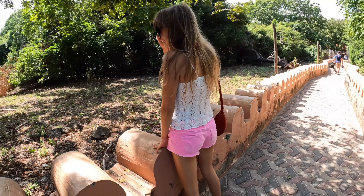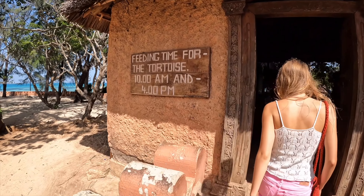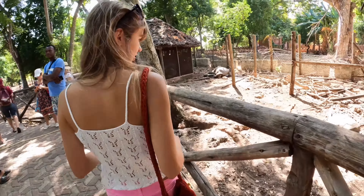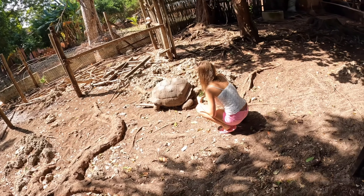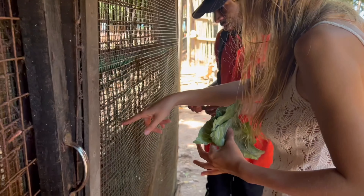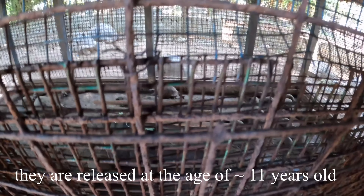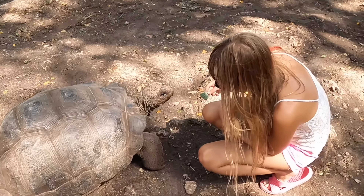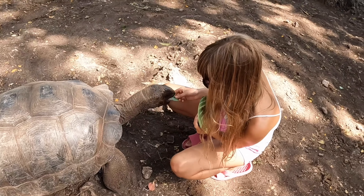But today we are here for the giant Aldabra tortoise. These tortoises are not native to Zanzibar and actually come from the Seychelles. There is a small fenced shed that houses several younger tortoises of various ages to protect them from tourists, while others wander freely within a fenced area next to the prison.